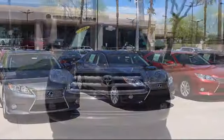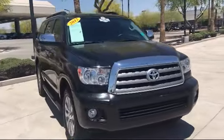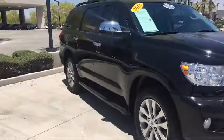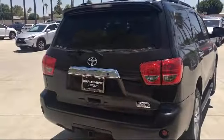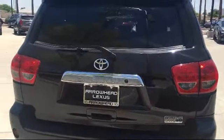Welcome to Arrowhead Lexus. Here's another look at a great vehicle from our inventory. It comes equipped with a moonroof, alloy wheels, steering wheel controls, roof rack, keyless entry, air conditioning, traction control, power windows, fog lights, and a CD player, and has less than 50,000 miles on the odometer.